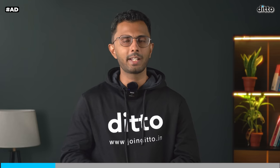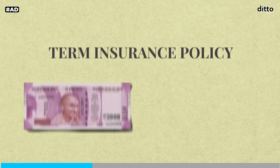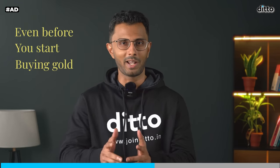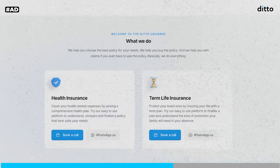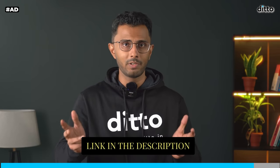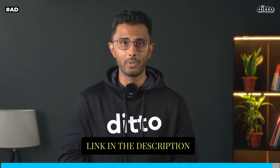Before I get there, a small plug about my company, Ditto Insurance. Gold is a good investment option for most of you looking to protect against life's future uncertainties, but there's another product that can be a literal lifesaver — a term insurance policy. For just over 10,000 rupees, you can get a term policy with a cover of 1 crore or even more. In my opinion, this should be the first step in your financial journey, even before you start buying gold. So if you're looking to buy a term insurance policy, check out Ditto Insurance — link in the description. We have IRDAI certified experts who have already advised over 200,000 customers.